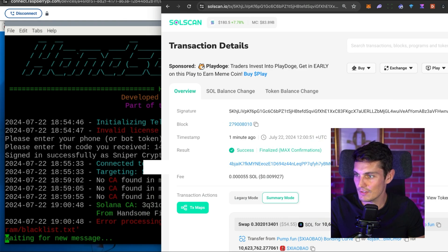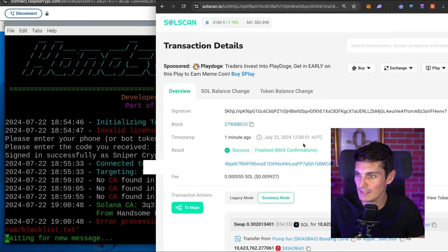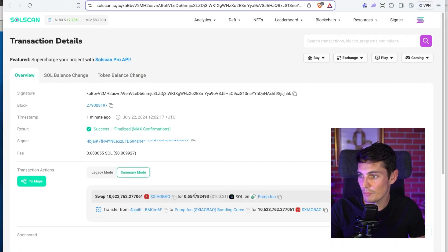Let's see my transaction. The message arrived at 19:00:48 and I bought at 51 — in just three seconds. I guess if I tell this to my girlfriend, she will say that's also my performance. So that's crazy. I'm sorry guys, but I have to teach you a lesson: if I say I'm running a test, I'm running a test. I bought 0.3 SOL and I sold for 0.05 SOL.